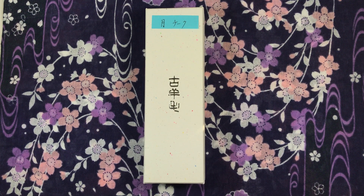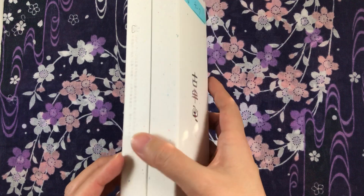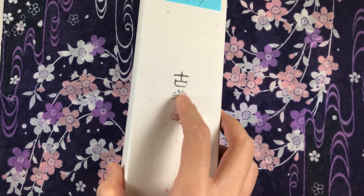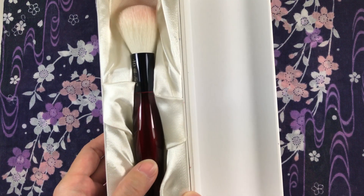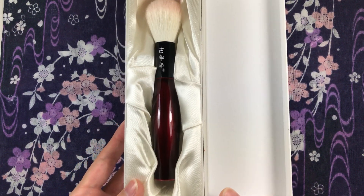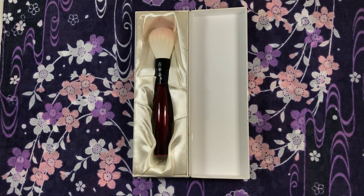Before I get into the review, I want to show you the box it comes in. All of the brushes come in this nice box. They're made out of recycled paper cranes from the Hiroshima Peace Memorial Park. The inside has this beautiful lining for each brush, and I do appreciate the attention to detail and packaging.